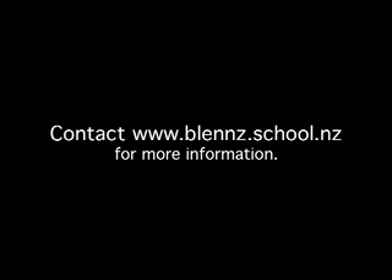Many thanks to all students and Blends and RNZFB staff for sharing your knowledge and experience. For more information about Blends, contact www.blends.school.nz.